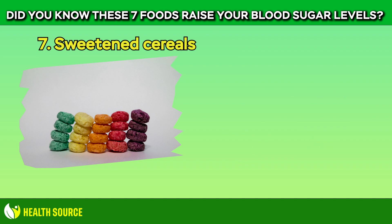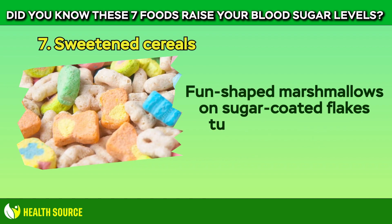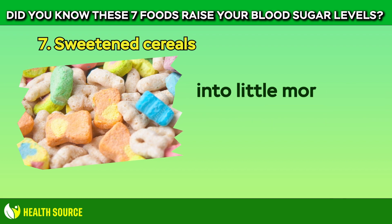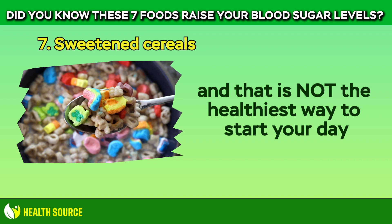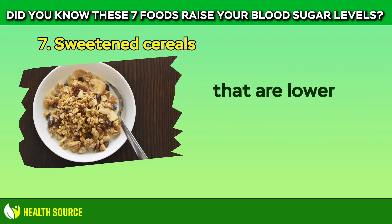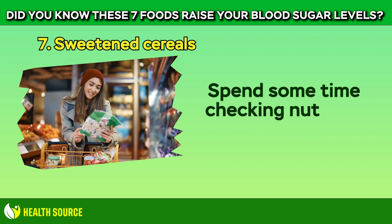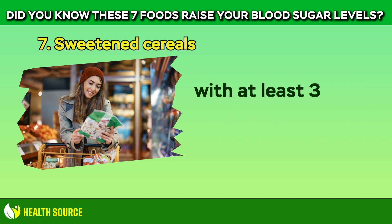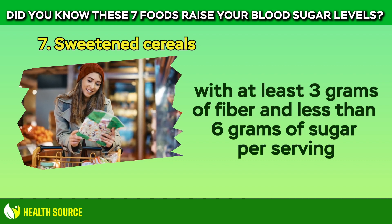7. Sweetened Cereals. Fun-shaped marshmallows on sugar-coated flakes turn breakfast cereal into little more than a carb-loaded sweet treat, and that is not the healthiest way to start your day. There are healthy whole-grain options in the cereal aisle that are lower in sugar and higher in fiber. Spend some time checking nutrition labels for cereals with at least 3g of fiber and less than 6g of sugar per serving.